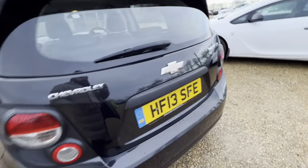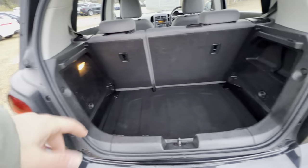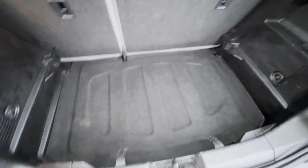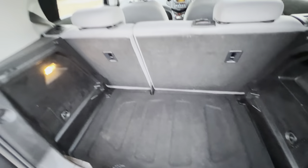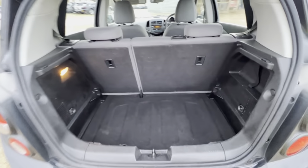Going around to the back now, the boot opening is quite wide and the boot itself is quite deep, so overall you can get a good amount of shopping and so on in there. The overall condition of the boot is also good, and the rear seats are foldable as well.